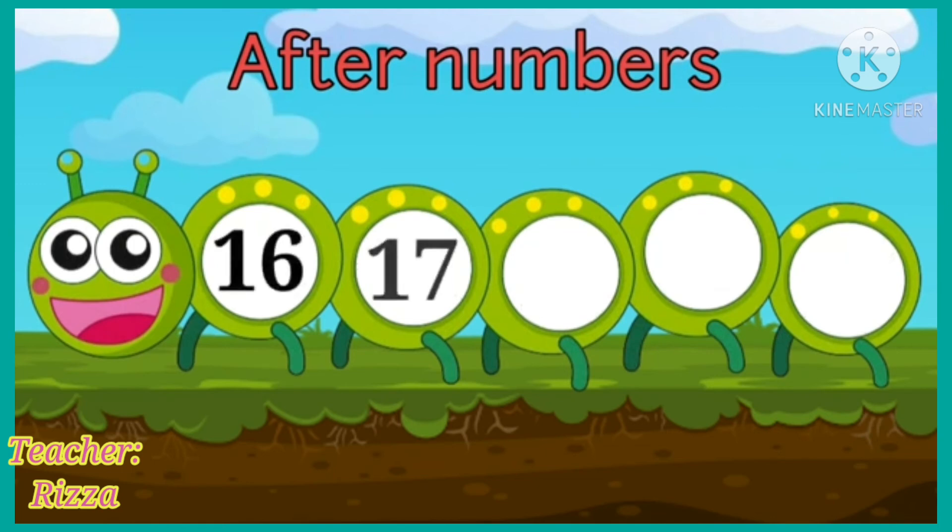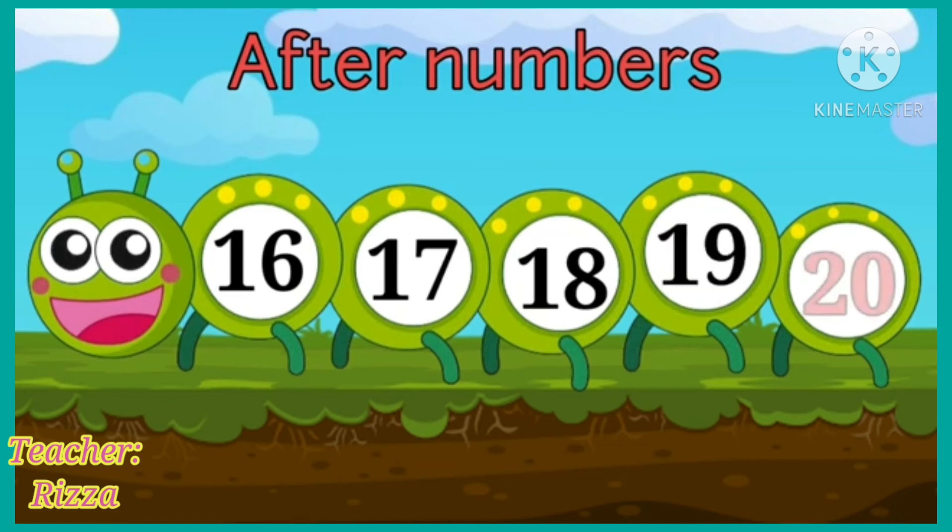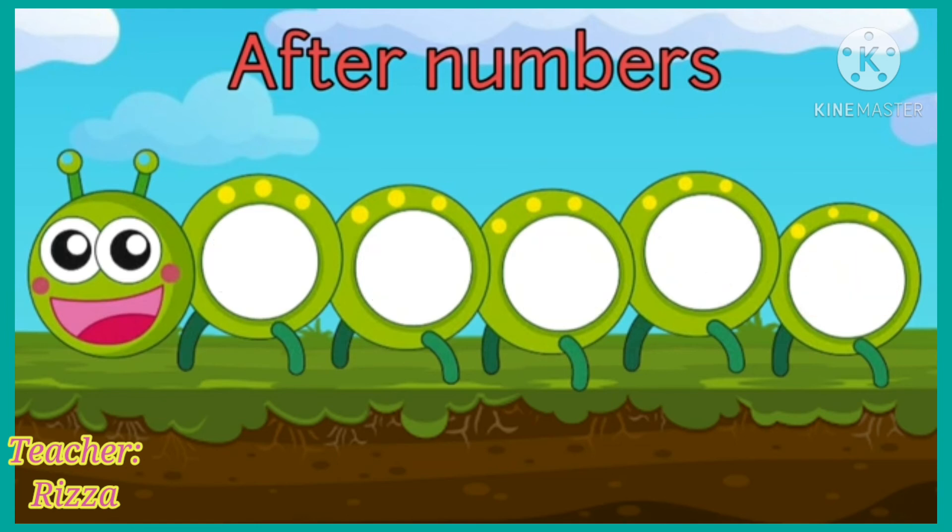Next, we have 16, 17, 18, and 19. Now, tell me which number will come after 19. After 19 is 20.